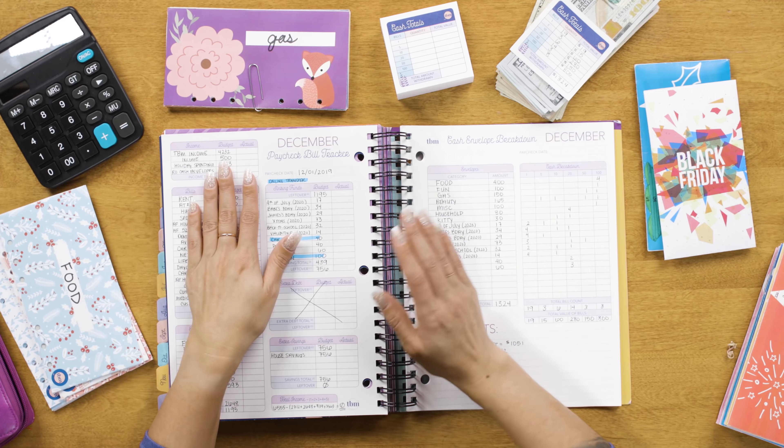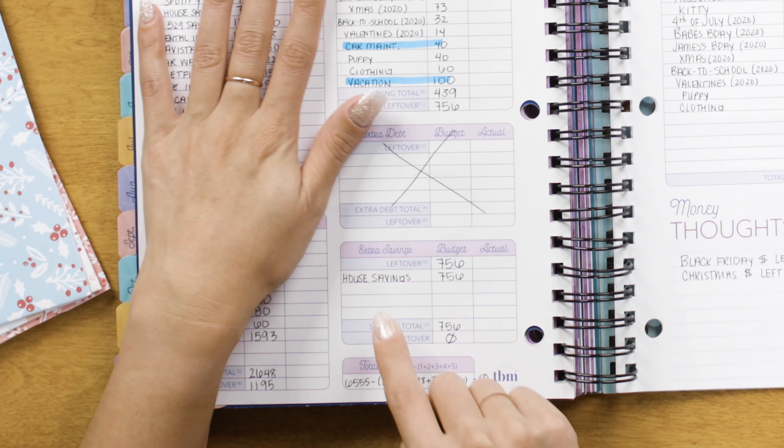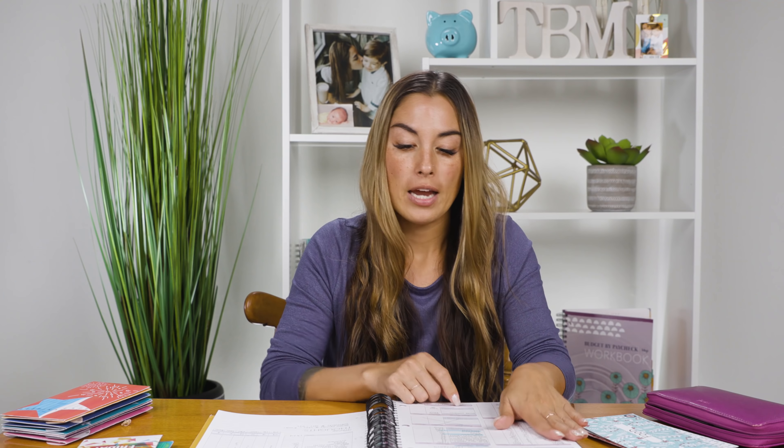Bills are paid, cash envelopes are stuffed, I'm saving for my future — now what? I'm going to put everything left over into my house savings account. I hit my savings goal last month, but I've decided to set a little more aside for unexpected expenses. Any time you're building or buying a house, unexpected expenses come up, and I want to be financially prepared so I don't feel pressured to go into debt or get financing.